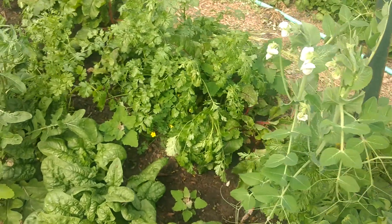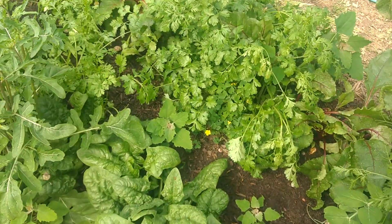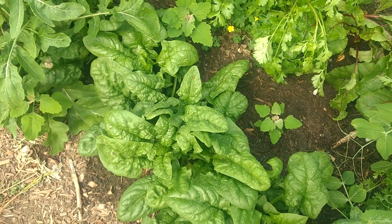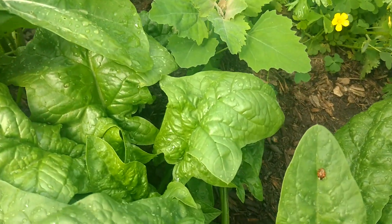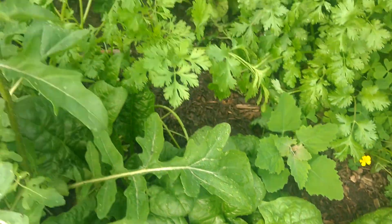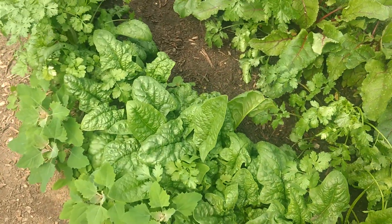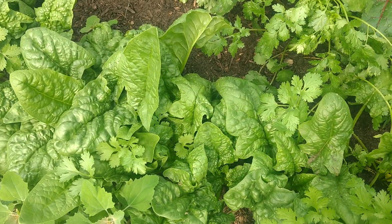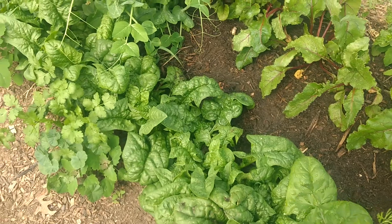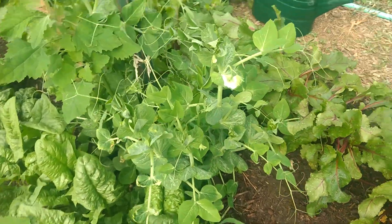Peas are sort of intermixed — we've still got some native edible weeds. There's lamb's quarters. And then this spinach has got beneficial predatory insects. There's a ladybug — those guys eat aphids. And we've got a mix where the cilantro is coming up between the spinach, and it's getting so thick that it helps shade the ground and prevent weeds.